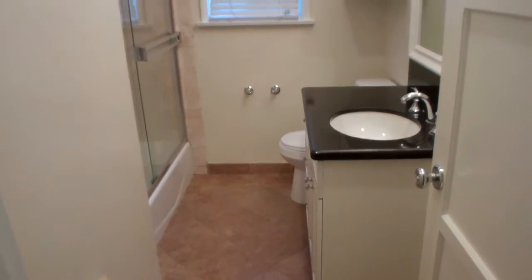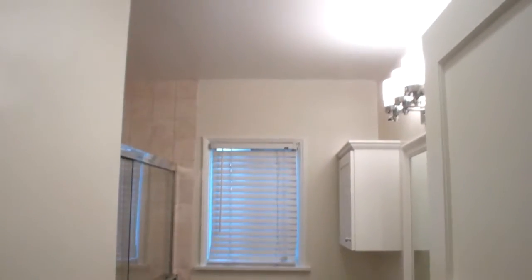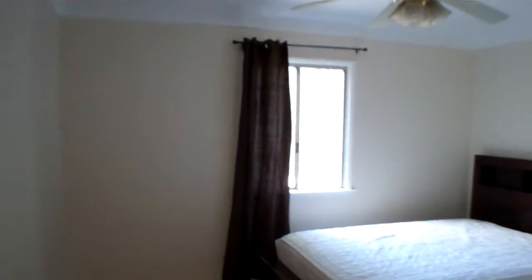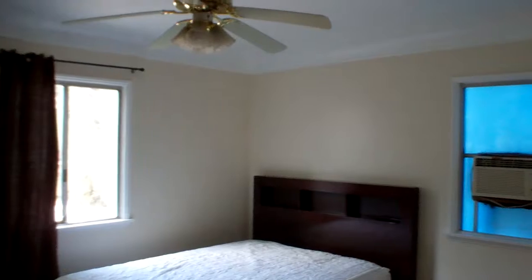Ceiling fans in both of the rooms. Bathroom here in between these two bedrooms. And your back bedroom here looks out to that pool through that window.